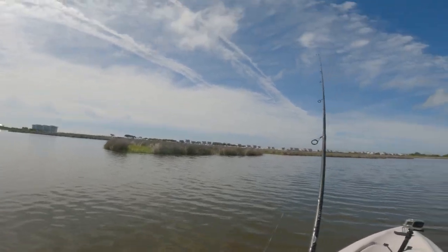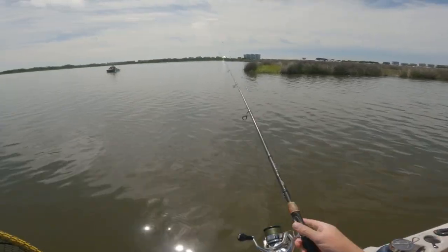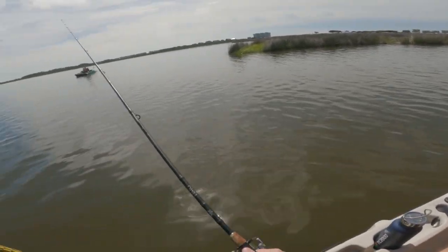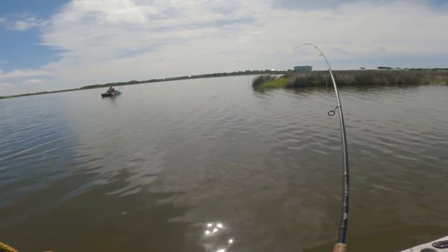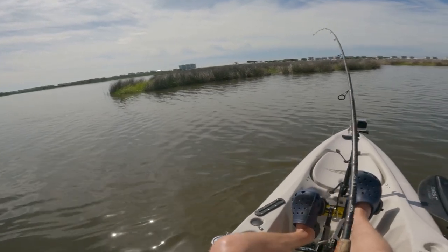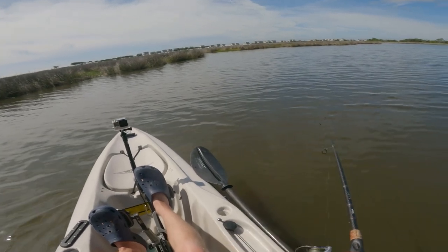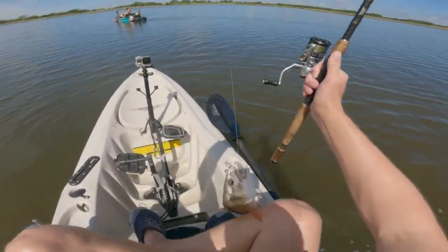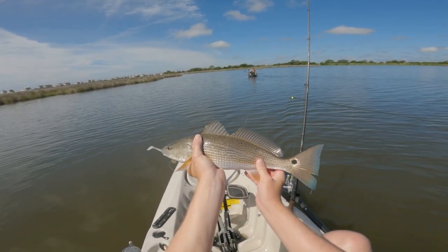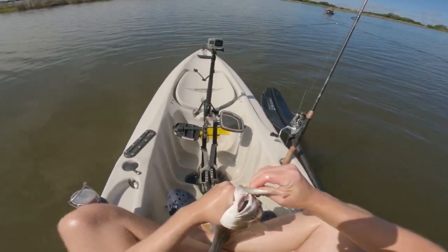There we go — dude, what the heck? He hit it again! Maybe it'll hit your popping cork — I don't know. Got him! Oh, the drag is loose, maybe that's what happened. What is this? This is a puppy drum, isn't it? All right, fish number four — with Aaron in the background for good luck. That's two for the gold digger and two for the slam shady color.